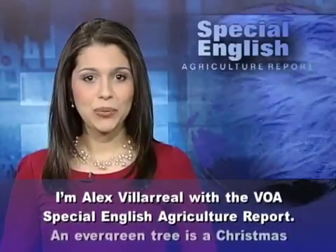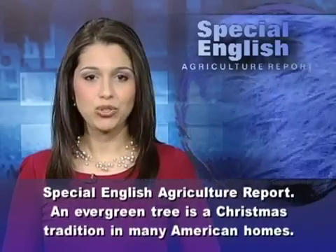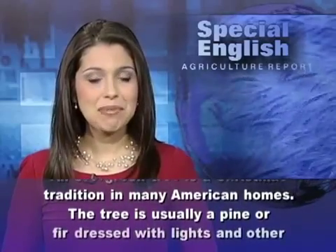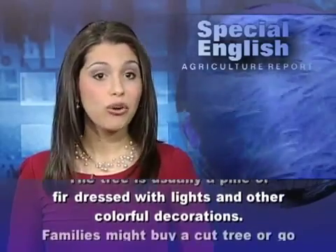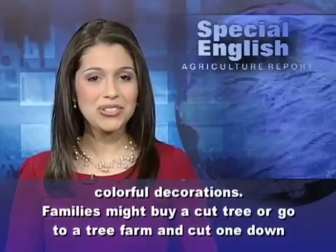I'm Alex Villarreal with the VOA Special English Agriculture Report. An evergreen tree is a Christmas tradition in many American homes. The tree is usually a pine or fir, dressed with lights and other colorful decorations.